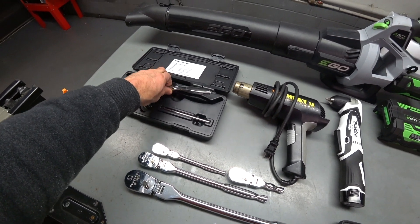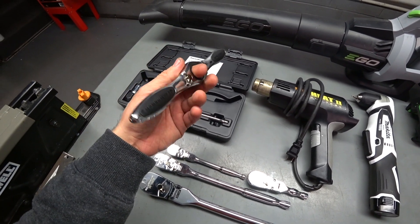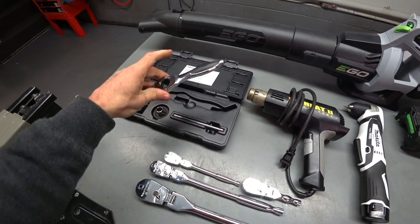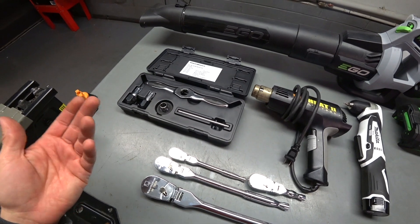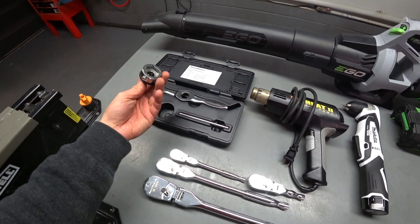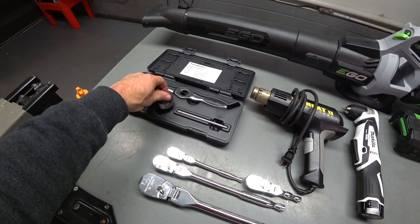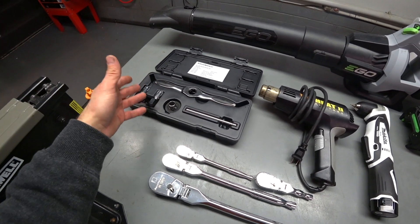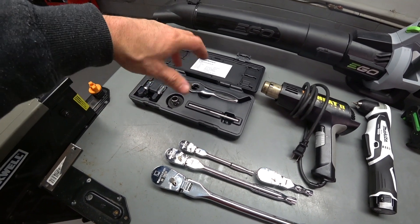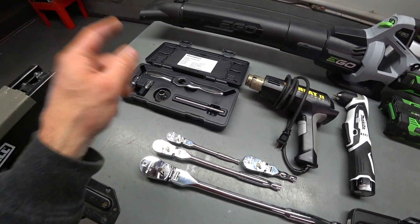Another must-have — I do a lot of tapping on threads. I always wanted the Gear Wrench tap and die set, but looking at what's included in the kit, I don't really need all the taps and dies since I already have hundreds. I really just wanted the ratchet mechanism, and once I found out it's universally adapted I picked it up. It just makes tapping and threading so much faster and easier rather than doing it the conventional way with a T-handle or crossbar.